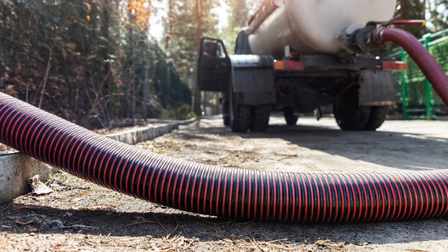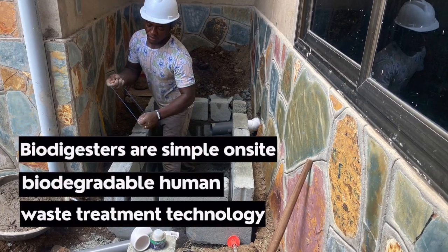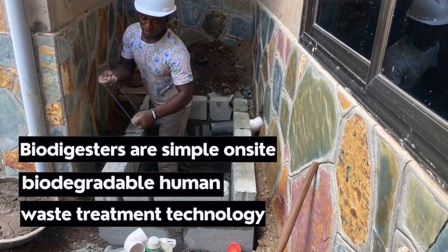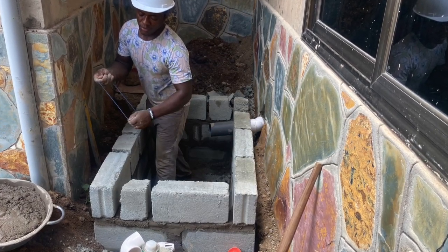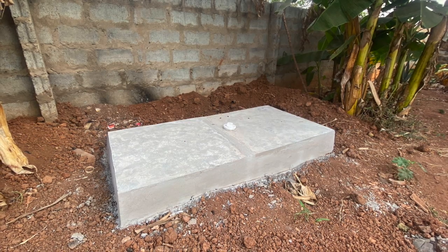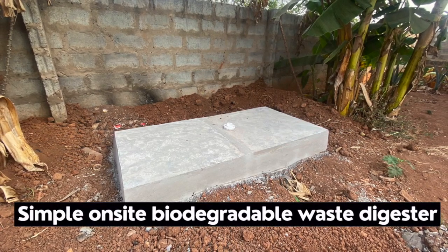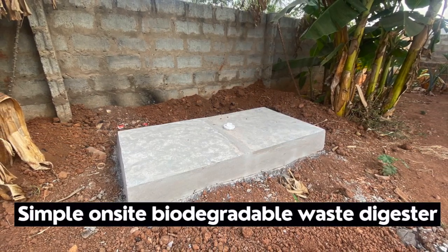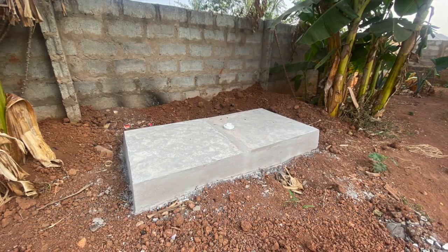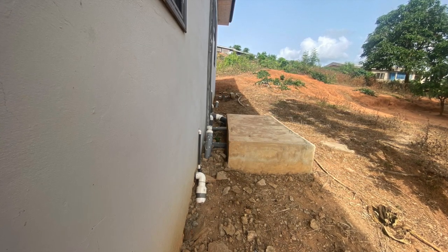Ever since the biodigester came along, instead of having a truck show up to collect the human waste, the system handles it at the backyard. You treat your human waste on-site, and the residue over the years can be buried — a hole can be dug — and then left at the backyard of your house.